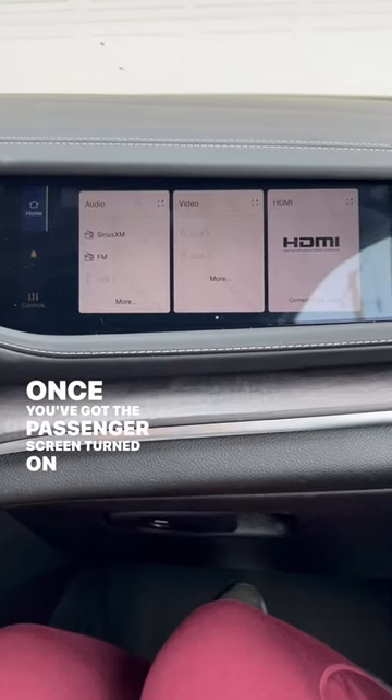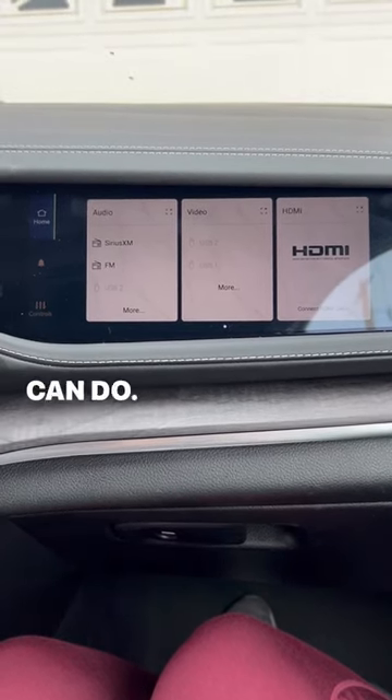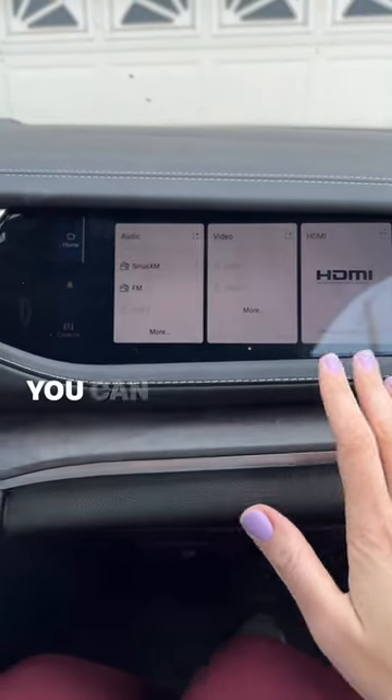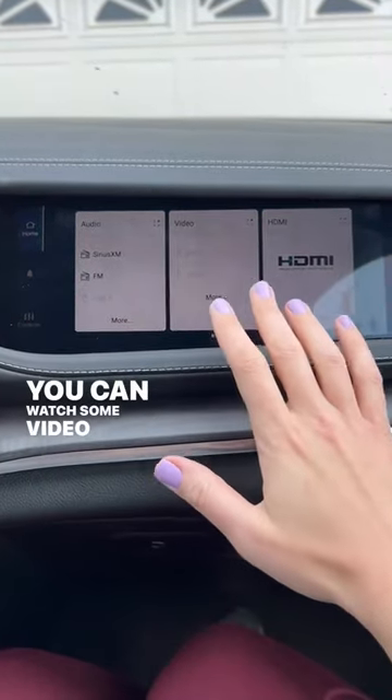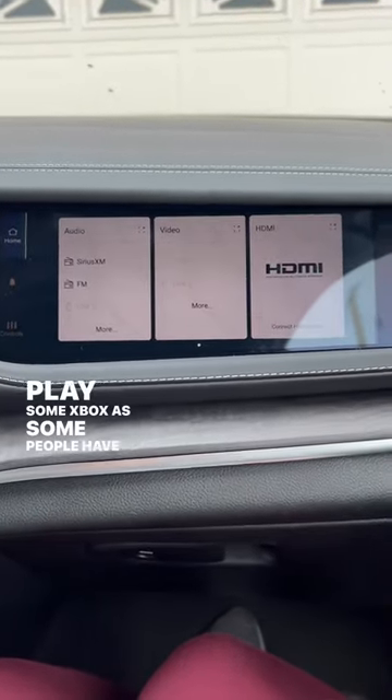Once you've got the passenger screen turned on in the Jeep Grand Cherokee 4xE, there are a few cool things that you can do. You can pair some Bluetooth headphones and listen to some music. You can watch some video. You can plug in an HDMI cable and play some Xbox, as some people have done.